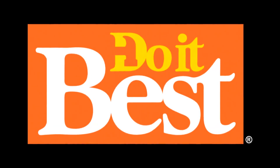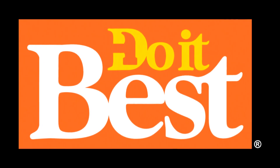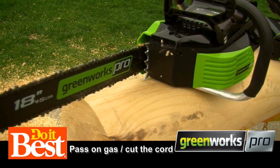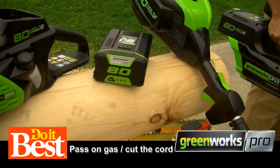Your neighborhood Do It Best store is your best source for friendly service, expert advice, and innovative products like these. A lot of consumers are on the fence between the convenience of cordless electric and the power of gas. I'm with Justin from Greenworks and we're talking about that very thing.